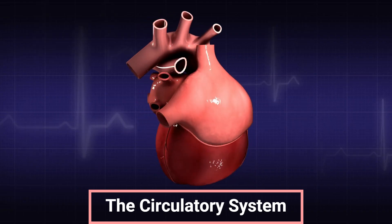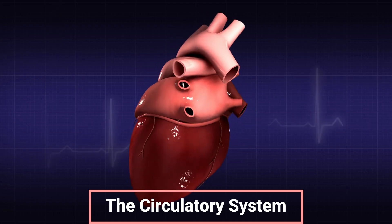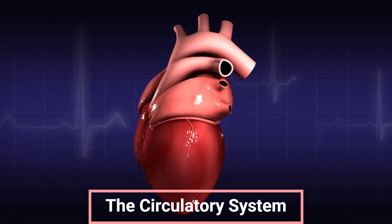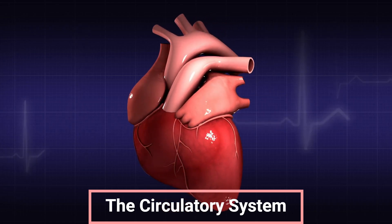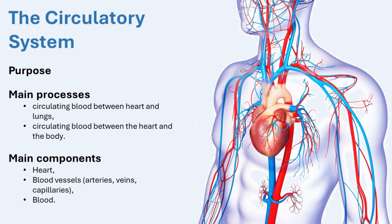Hello everyone and welcome back to another awesome lesson. Today we're taking an exciting journey through the circulatory system, one of the most important systems that keeps our bodies alive and healthy. We'll explore the purpose of the circulatory system, the amazing components that make it work like the heart, blood vessels, and blood. Here's a big question for you to think about: why do you think the circulatory system is often called the transport system of the body?